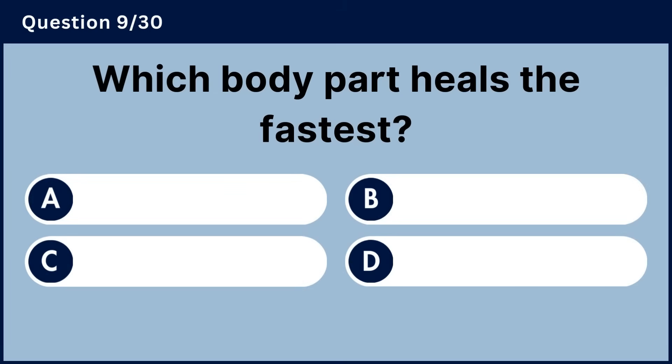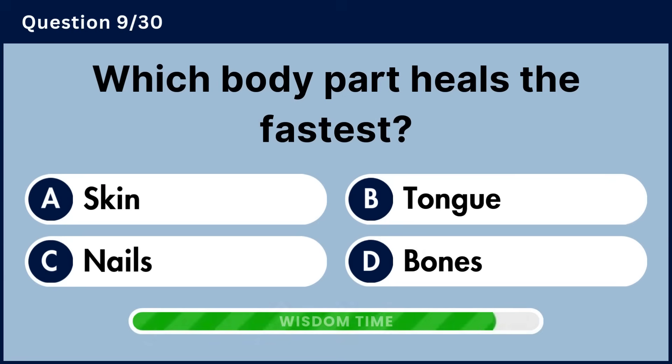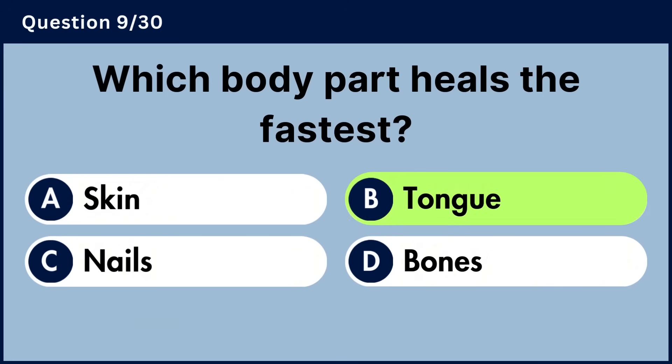Which body part heals the fastest? Answer B, tongue.